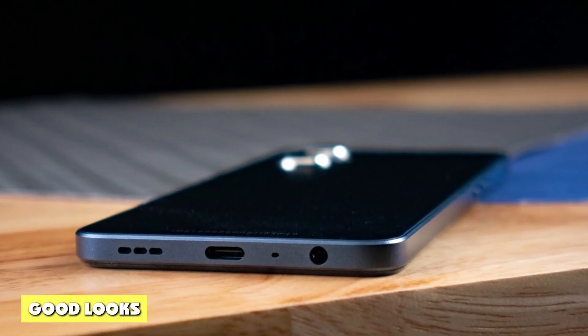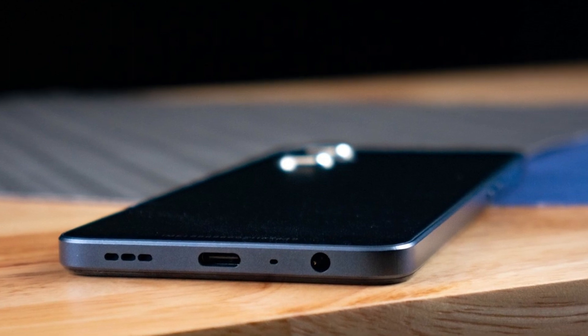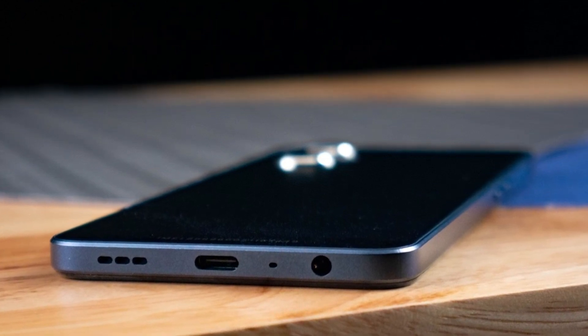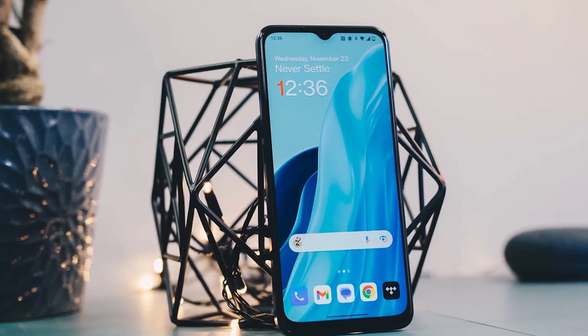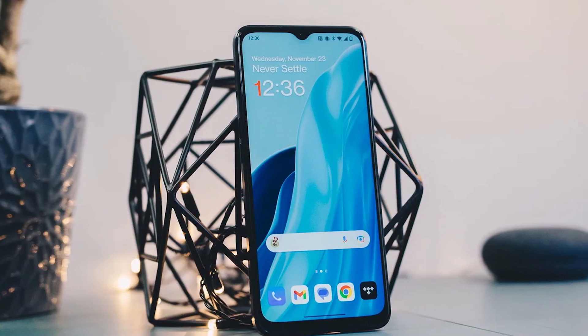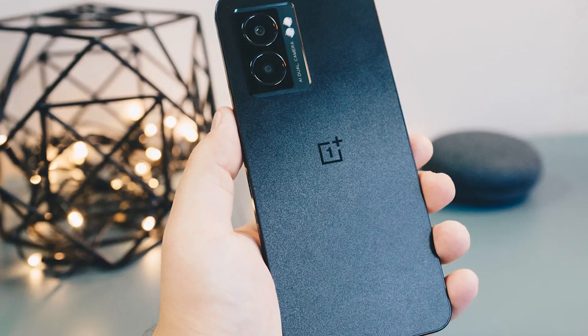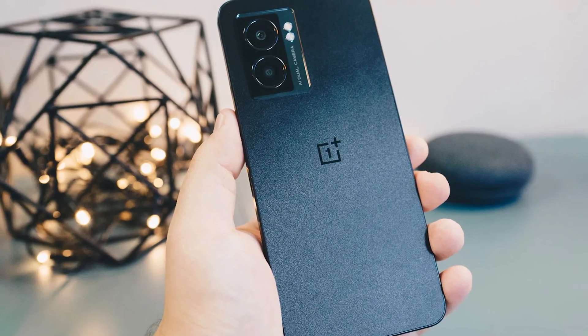The OnePlus Nord N300 is an attractive phone. It has a blocky shape similar to an iPhone, with flat edges around the sides. The sharp edges make it somewhat more challenging to pick up when lying flat, but its shell is made entirely of a textured plastic material that doesn't attract fingerprints. The phone is only available in midnight jade, which is basically just black.